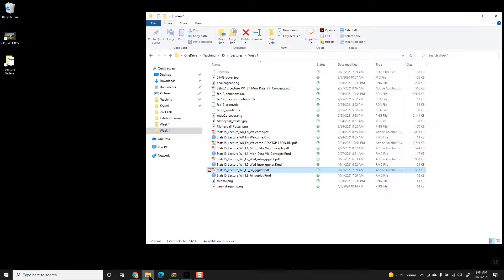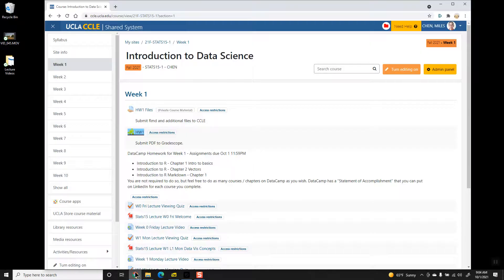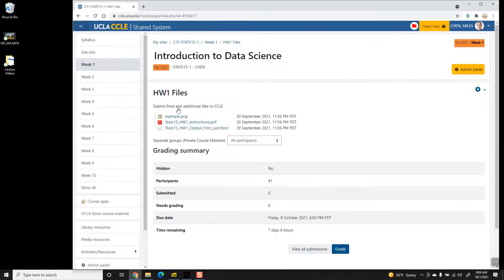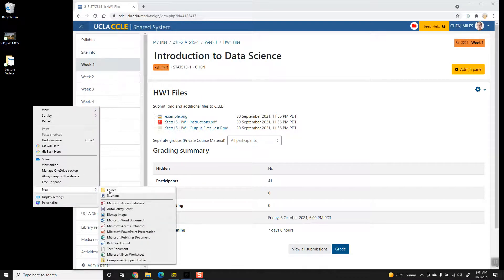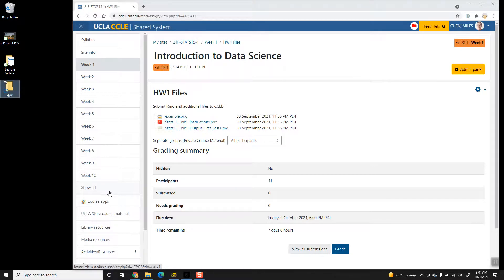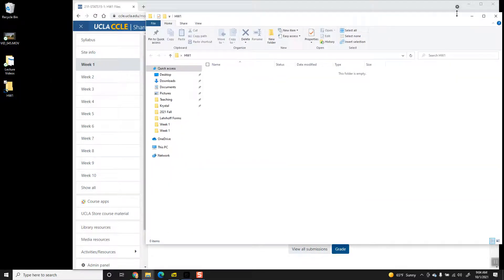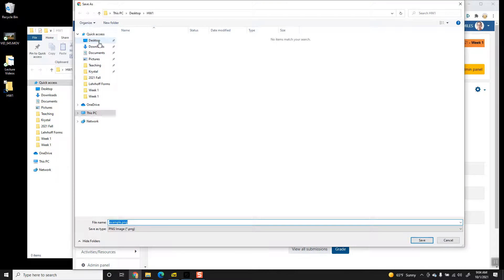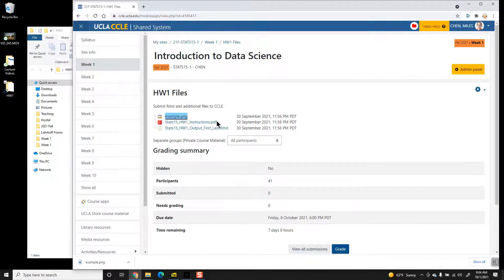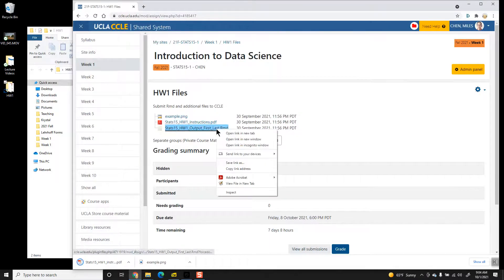What I highly recommend is somewhere on your computer — in this example I'm going to create a folder on my desktop — create a folder for each homework assignment. So this is homework one, you create a folder called homework one. Next homework, create a folder called homework two. And inside that folder, I want you to download these files. Click Save Link, navigate to your desktop, go to your homework one folder, save the files there.